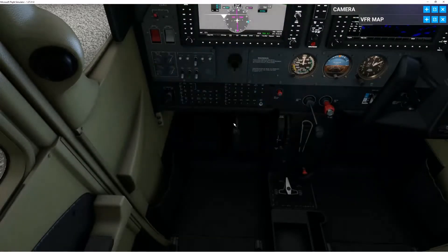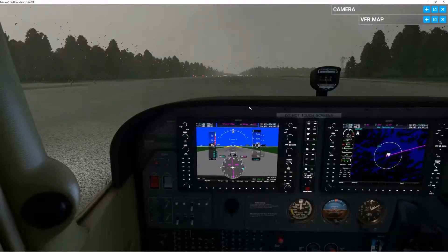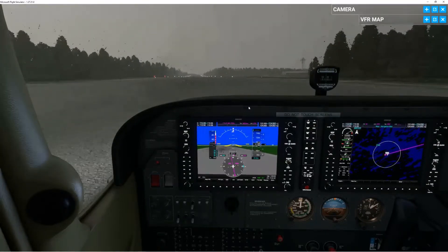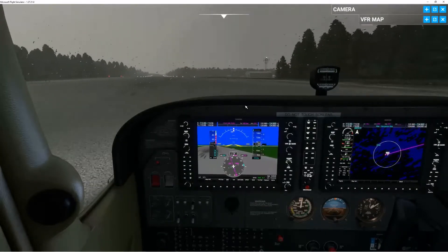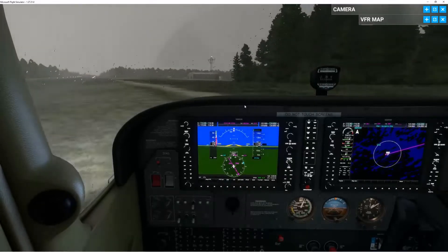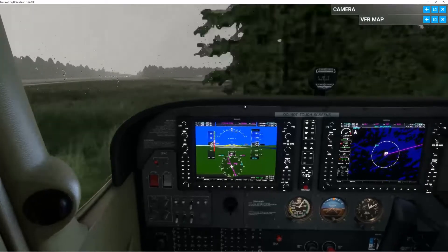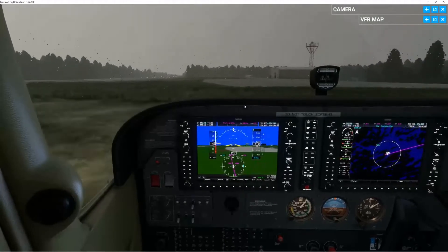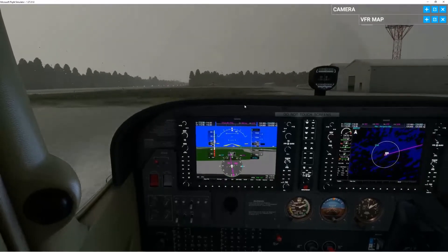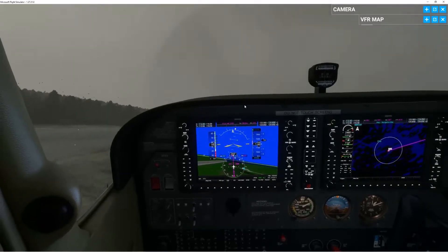I'm going to take away the yoke, take that off, and we're off. For some reason the rudder isn't working. So the rudder is not working — it's a very crazy take-off.